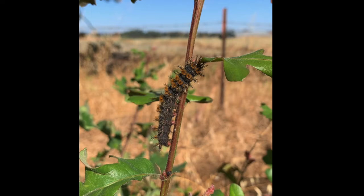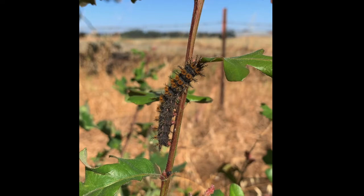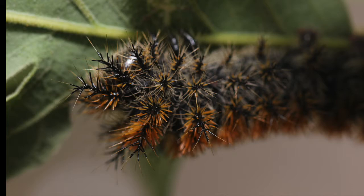I was unable to witness them in flight today, but I was able to find one of their caterpillars, which are equally as impressive. When looking for these caterpillars, make sure to be careful of the spines on their backs that they use for protection. If touched, they can cause a mild itch or burn.